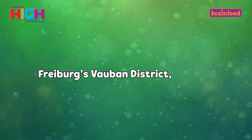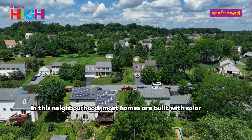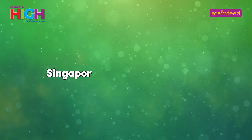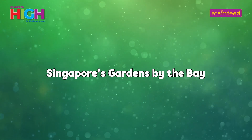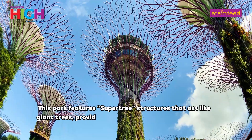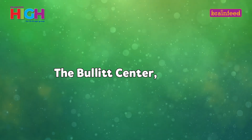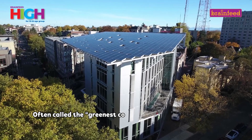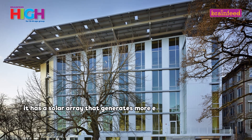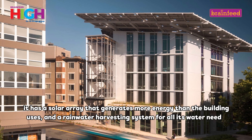Freiburg's Vauban District, Germany — in this neighborhood, most homes are built with solar panels and the area has a car-free zone to encourage walking and cycling. Singapore's Gardens by the Bay — this park features supertree structures that act like giant trees, providing shade and generating solar power. The Bullitt Center, Seattle — often called the greenest commercial building in the world, it has a solar array that generates more energy than the building uses and a rainwater harvesting system for all its water needs.